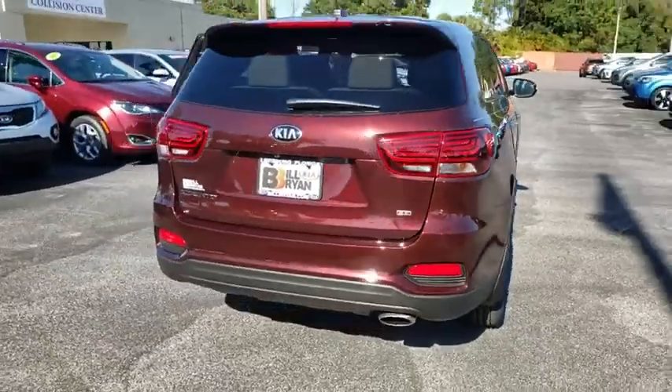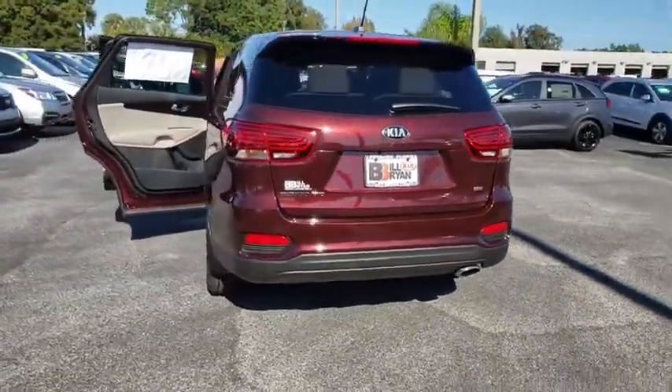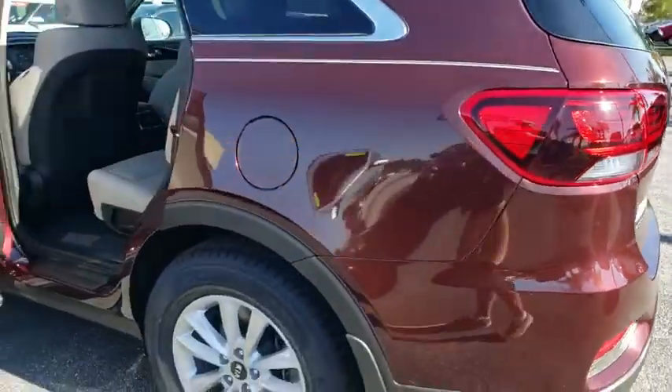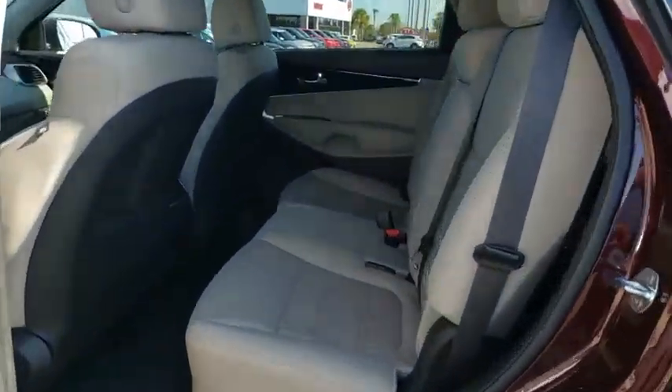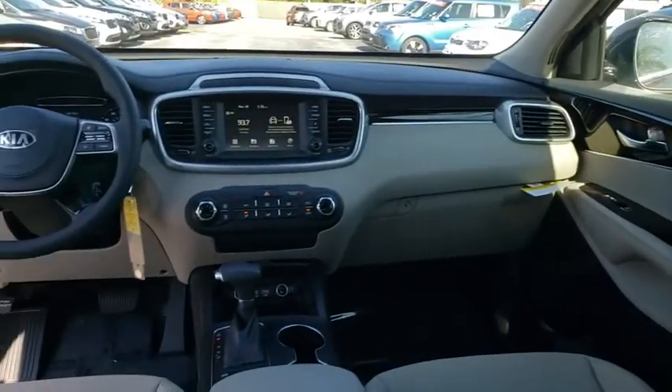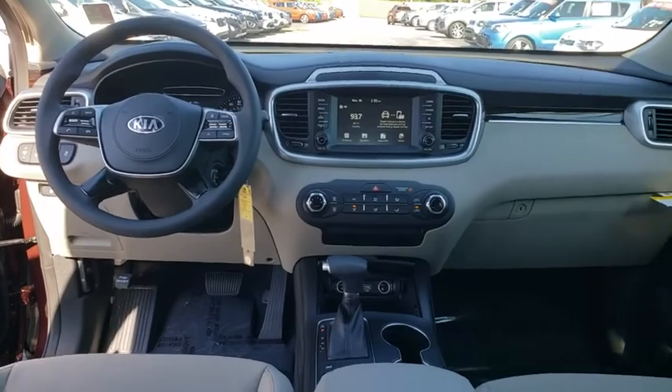Here are some of this vehicle's great options: backup camera, anti-lock braking system, keyless entry, steering wheel audio controls, traction control, stability control, Bluetooth, power steering, adjustable steering wheel, cruise control, aluminum wheels, four-wheel disc brakes.